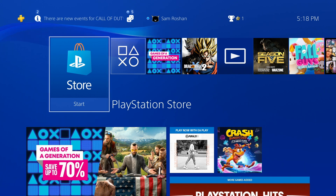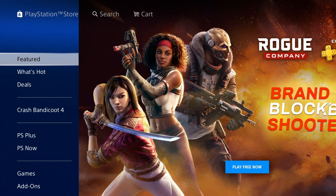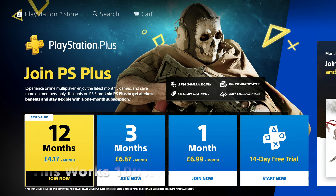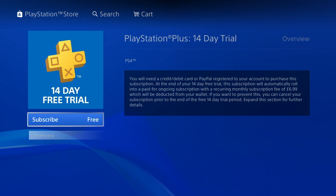Hey guys, it's your boy Samrushan back with another video. Today I'm gonna be showing you how to get free PS Plus for October. So you go on the PlayStation Store, then go down to PS Plus. When you go on PS Plus you'll see 12 months, three months, one month — you have to go ahead and click on the 14-day free trial, click on Subscribe, and it shows that it's free.